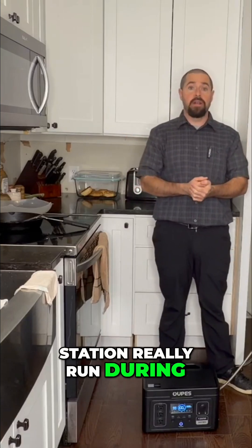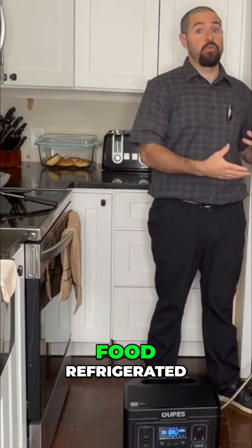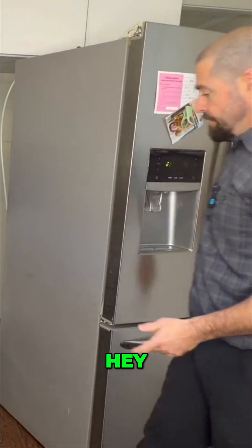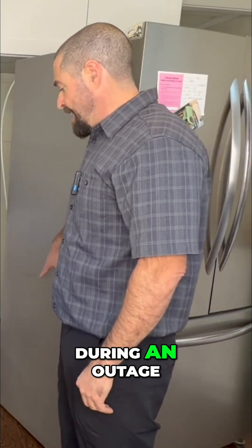Most people just want to know: what can this power station really run during an outage? To make sure you have lights, you can keep your food refrigerated, and you could keep your internet and maybe a laptop running. At least we know this can easily run a refrigerator during an outage.